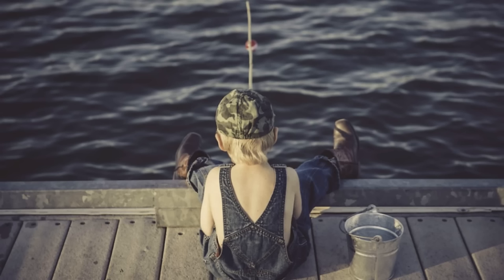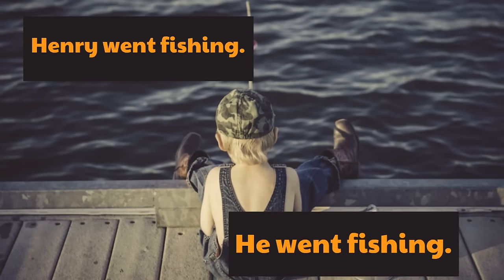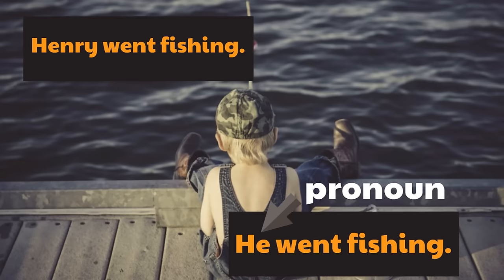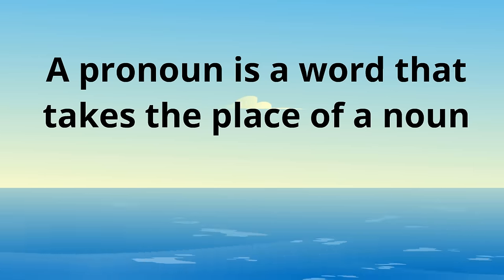Here's another one. Here's a picture of a boy who is fishing. Let's say this boy's name is Henry. So the sentence is: Henry went fishing. Now let's change the sentence so it includes a pronoun. The new sentence would be: he went fishing. He is the pronoun because it is a word that takes the place of the noun, which is the name Henry. He is the pronoun. Remember, a pronoun is a word that takes the place of a noun — that's the job of a pronoun, to take the place of a noun.